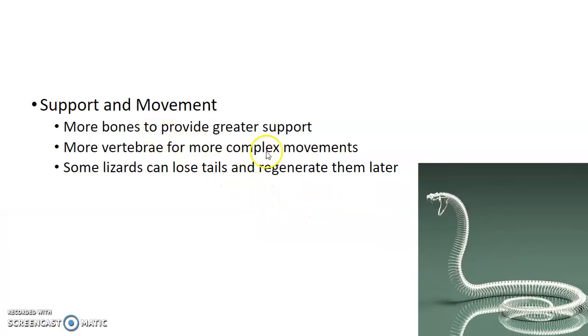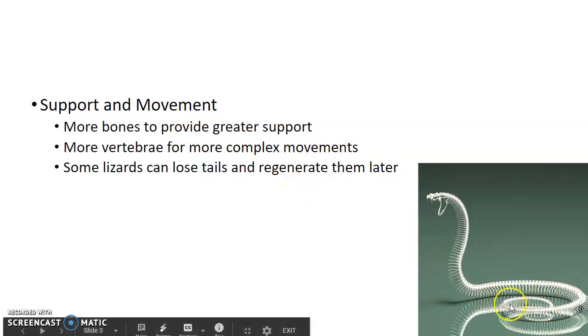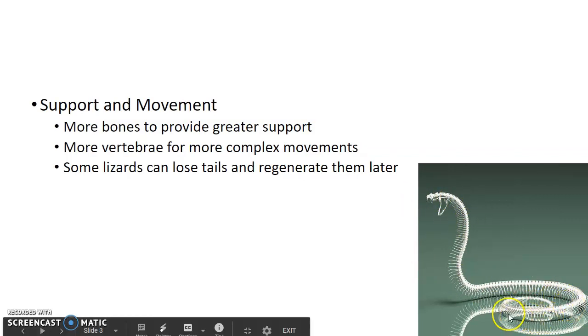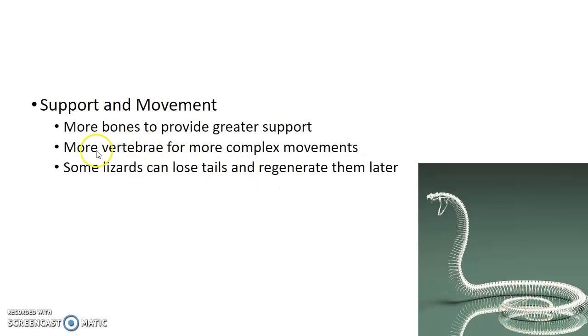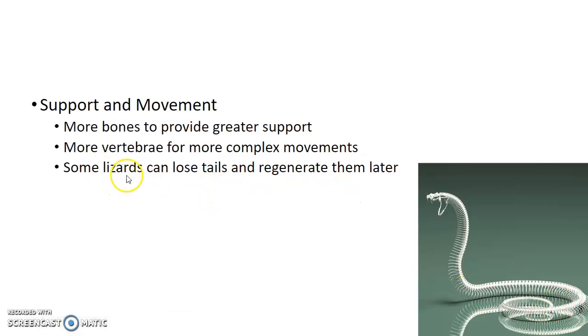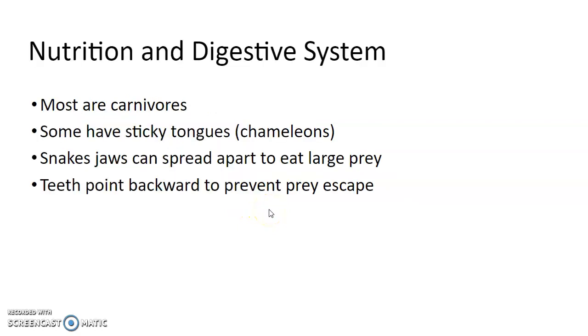For support and movement, they have a lot more bones. This is a skeleton of a snake — I've done a snake dissection before; it's not that fun because of all these bones. Those vertebrae allow for complex movements. Some lizards can actually lose their tails and will regenerate them later, and we'll talk about that in a bit.